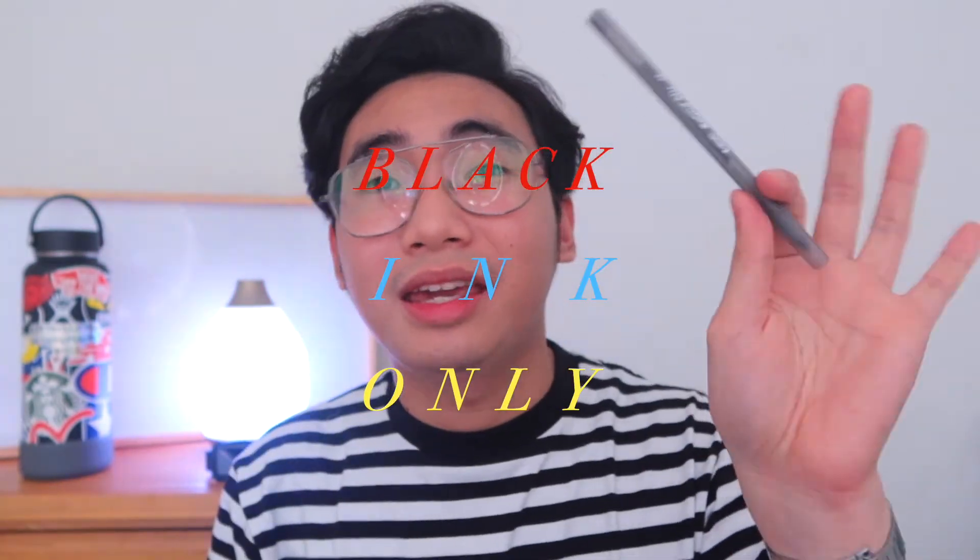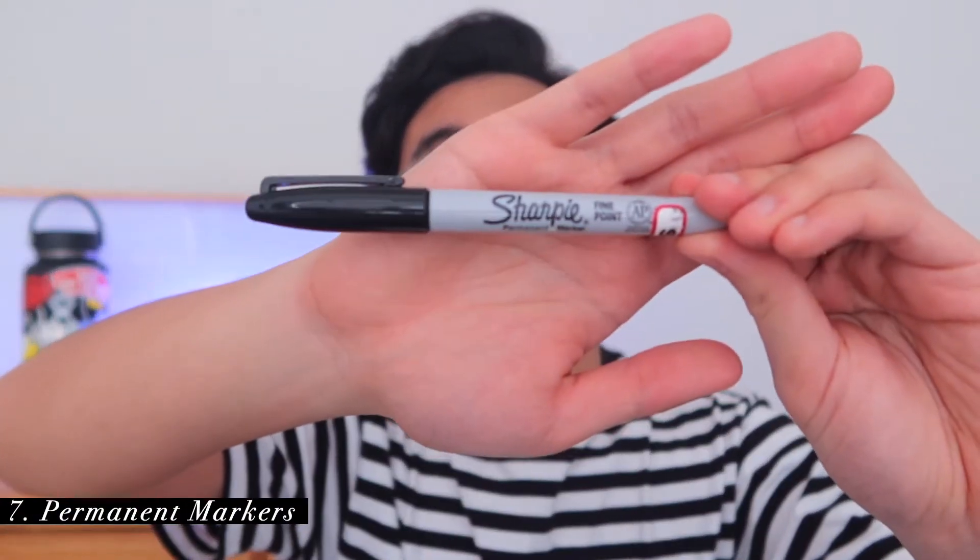You also have to bring a ballpoint pen — any type of ballpoint pen. Just do not bring anything that's gel. As tempting as it sounds to bring a gel pen like this Hitec C Coletto, the tendency of gel ink is that if it doesn't dry quickly enough, it will smudge your paper. A ballpoint pen just dries up quicker. Remember to bring a ballpoint pen, black ink only.